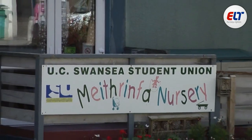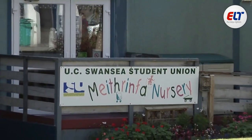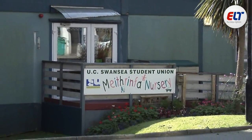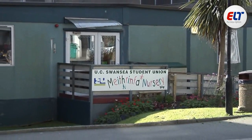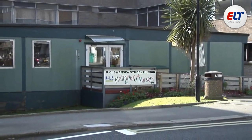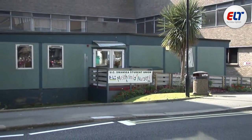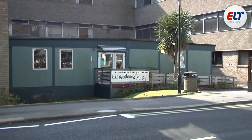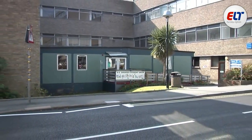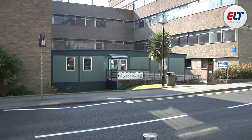The Student Union also runs a day nursery which provides high quality and affordable childcare for children ages three months to eight years. They aim to assist students who are returning to education but are open to all. The staff are highly qualified and have been part of the nursery for many years, helping to maintain a consistently high quality of childcare. The professional and dedicated staff seek to provide a warm, friendly and stimulating environment for children.